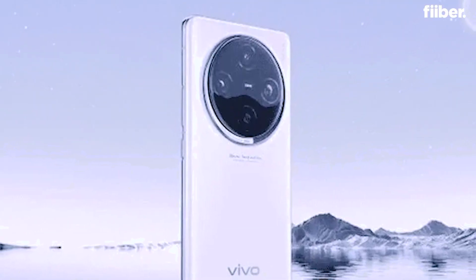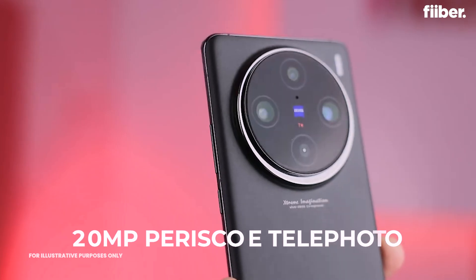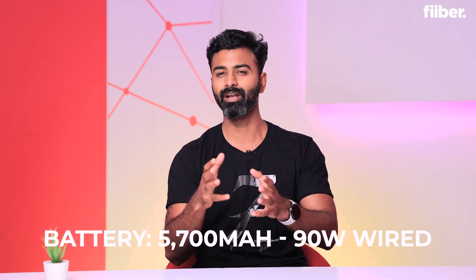The X200 Mini will come with a micro quad-camera system and a 1.5K OLED display, which in a mini form factor is excellent. Despite its smaller size, it is rumoured to feature a 50MP primary LYT828 Sony sensor, an ultra-wide lens, and a 200MP periscope telephoto lens with 3x optical zoom — crazy specifications for a phone that small. The battery is expected to be around 5700mAh with 90W wired fast charging and 50W wireless charging. I don't think I've seen a mini smartphone this powerful in a while.